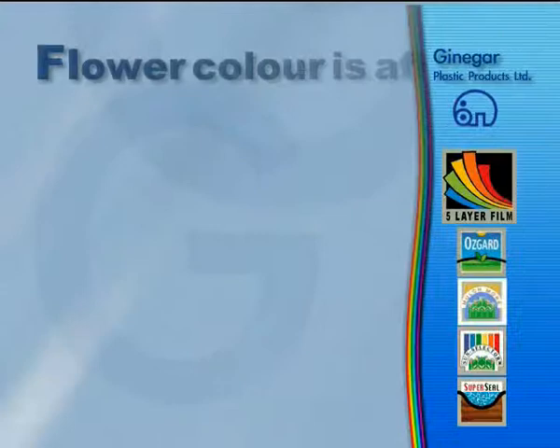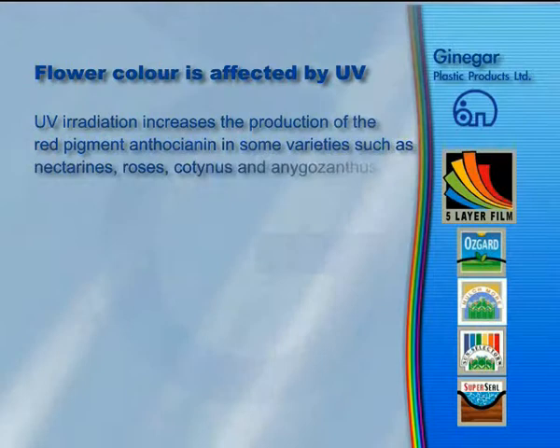UV irradiation increases the production of the red pigment anthocyanine in some varieties such as nectarines, roses, cottonous, and agapanthus.